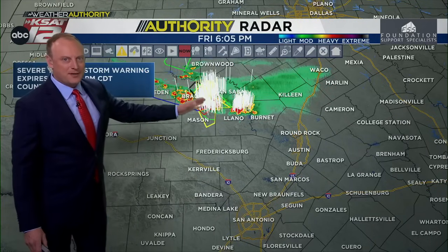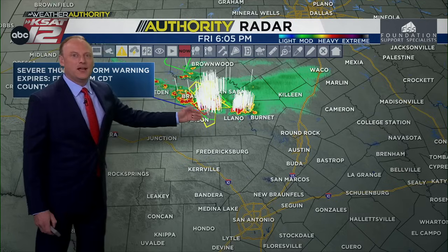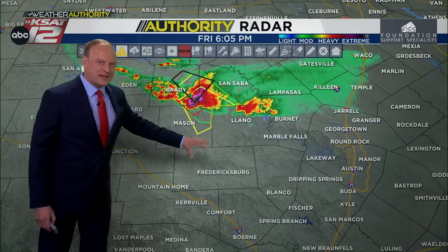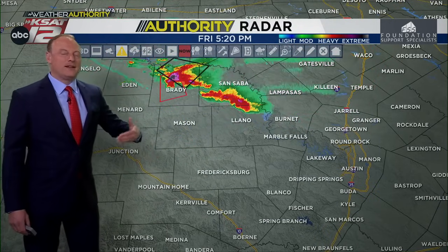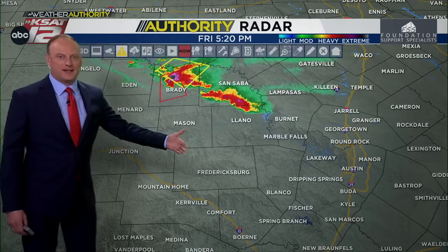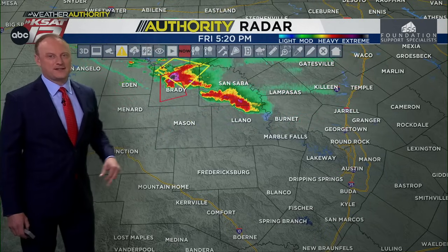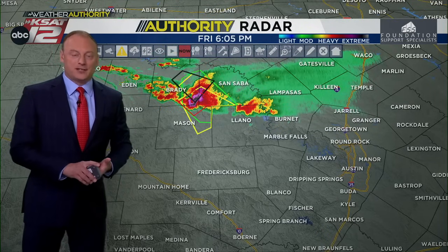There's action between San Angelo and Austin that I'm watching closely. Should this activity hold together, it could drop southward and affect particularly portions of the hill country in the coming hours — basically closer to 9 or 10 o'clock. And even in San Antonio, there's a very slight chance of some of the leftovers of that making it our way. In a little bit, I'll also talk about what we're watching for tomorrow and the odds of it coming our way.